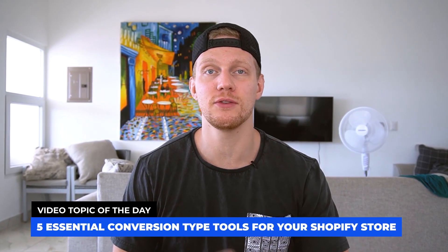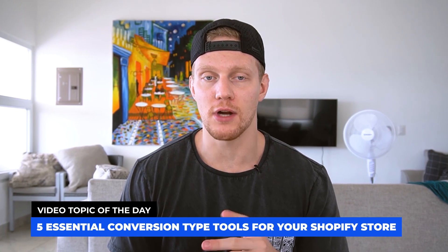In this video, I'm going to be talking about five essential tools that you need for your high ticket dropshipping business. Please be sure to smash the like button and get this video out to as many people. If you haven't already, subscribe to this channel, hit the bell notification — we'll be dropping a ton of new videos on Shopify dropshipping, specifically high ticket dropshipping, in the future.